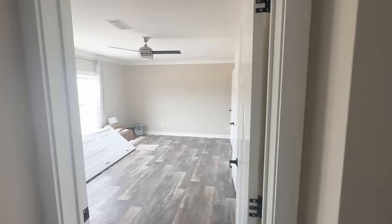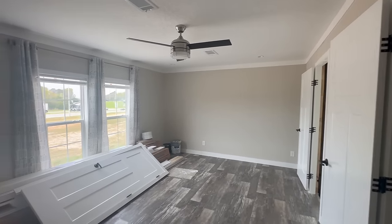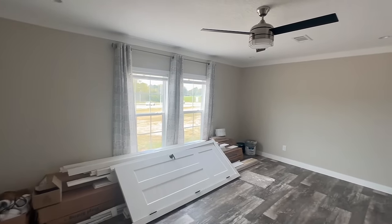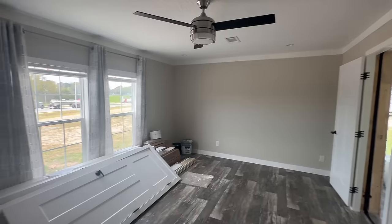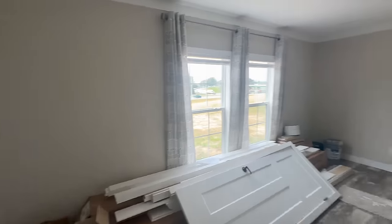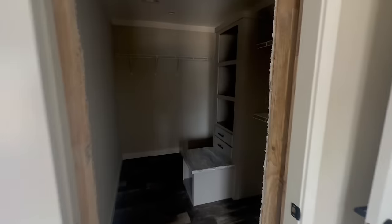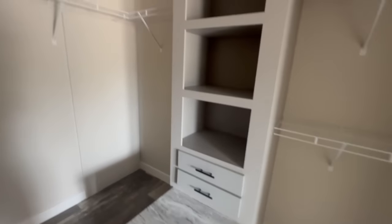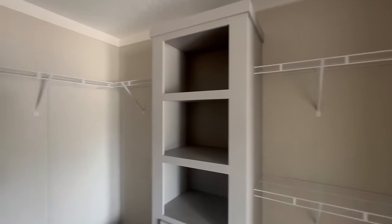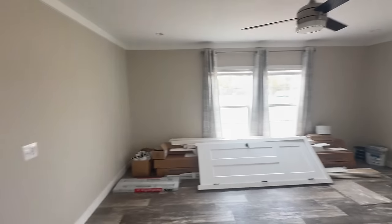Last but not least, let's show you the master bedroom. This is a good size bedroom — a nice big room with plenty of room for a bed on any wall. I always like having that flexibility; here you can put a bed in front of the windows, this wall, or this wall — all would fit a king size bed without an issue. There's also a massive walk-in closet with built-ins, plenty of room for shoes, a built-in bench, and a couple of drawers. My wife would probably ask where I'm going to put my clothes — I guess that's what a dresser is for.